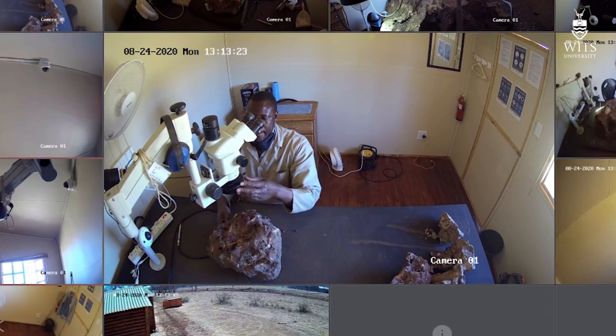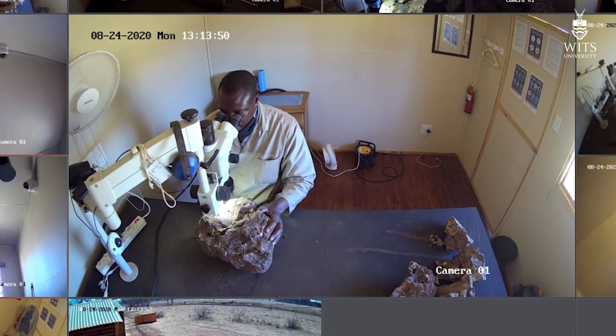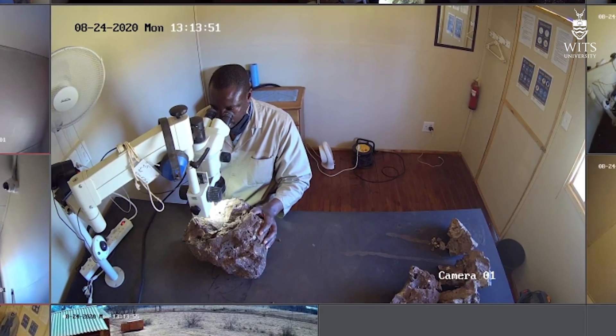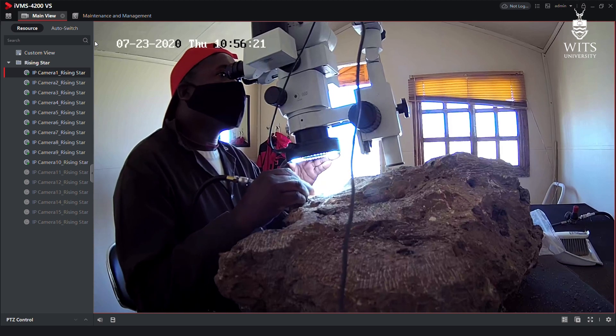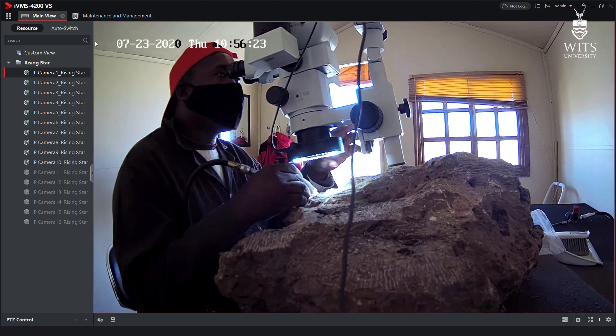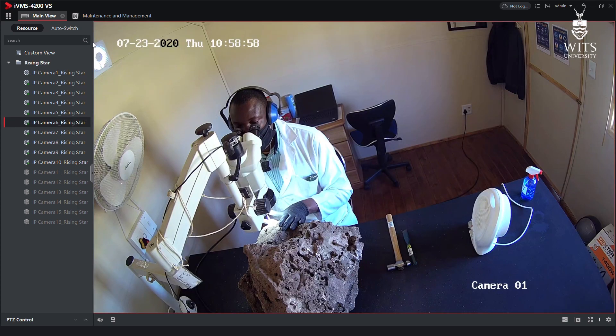Two of our preparators, Justin Mukanku and Zandili Ndaba, have been assigned to work on the 105 specimens, and they'll be in huts 1 and 5. Hominid fossils from Malapa are being prepared by Boye Lowe, Danny Meaty, and Irene Mufosa in huts 2, 3, and 4.